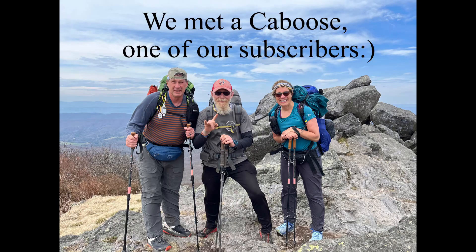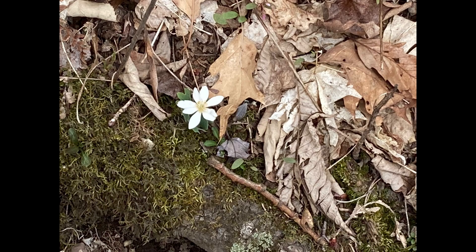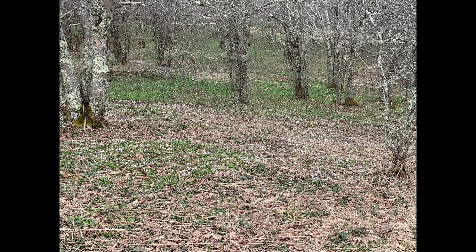We got down that mountain as fast as we could. We hiked a couple more miles south until we found a really good campsite for the night. We were all exhausted — we took off our packs, set up our tents, made dinner, and called it a night. A great second day on the trail.